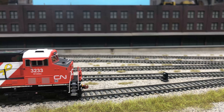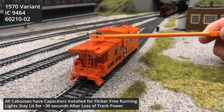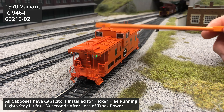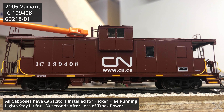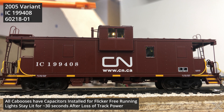Every caboose is equipped with interior lighting as well as marker or class lights. These lights are fitted with LEDs and are independently controlled using the provided magnetic wand. The light switches are under the roof, with exterior class and marker lights controlled near the ends of the car and the interior light switch near the cupola towards the smokestack. The exterior class lights toggle through red, green, and off positions, while the marker lights are an oscillating lighting feature that toggles on or off.